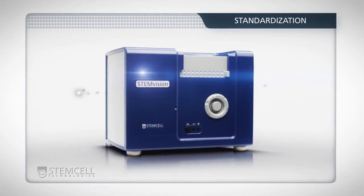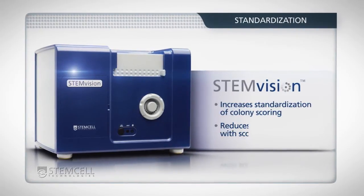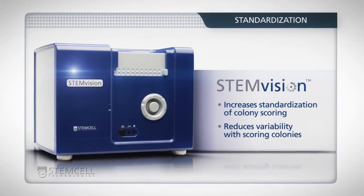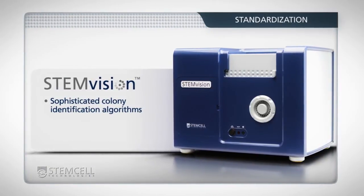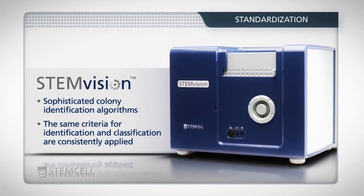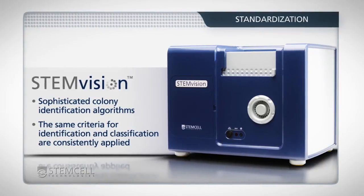StemVision increases standardization of colony scoring, reducing variability associated with scoring colonies, both between individuals within a laboratory and between different laboratories. StemVision's sophisticated colony identification algorithms ensure the same criteria for colony identification and classification are consistently applied, independent of the operator or laboratory.